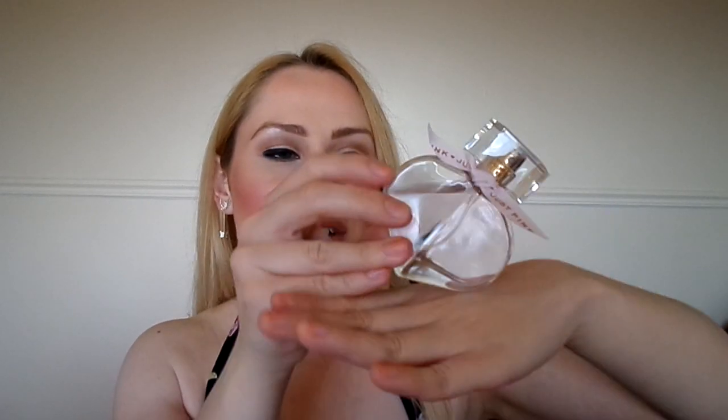Now onto my only perfume from Next — and Next do some really nice perfumes, so if you're looking for a nice fragrance that's not a celebrity perfume, it's a good place to look. This is the Next Just Pink perfume, one of their classic scents. I just love the packaging — how cute is that? You can actually lay it down and it sits up on your vanity, which is just so incredibly sweet and pretty.